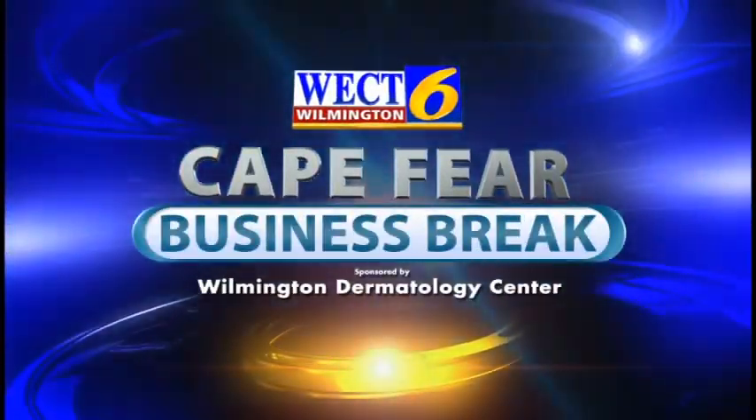This is the WECT Cape Fear Business Break. Good morning. I'm Erin Haywood and I'm here with Dr. Roslyn George from Wilmington Dermatology Center. Thanks for being here, Dr. George. Thanks for having me, Erin.